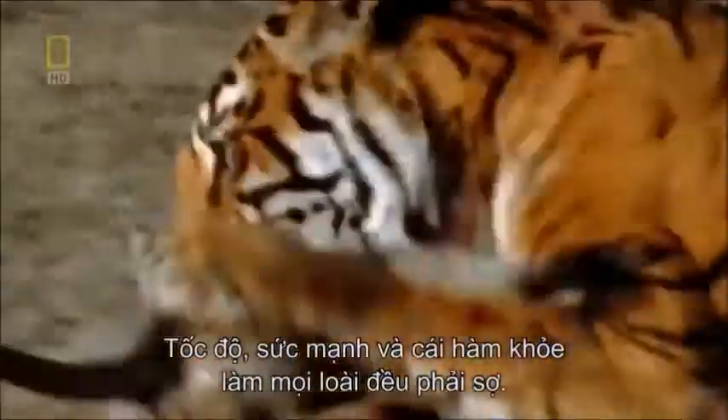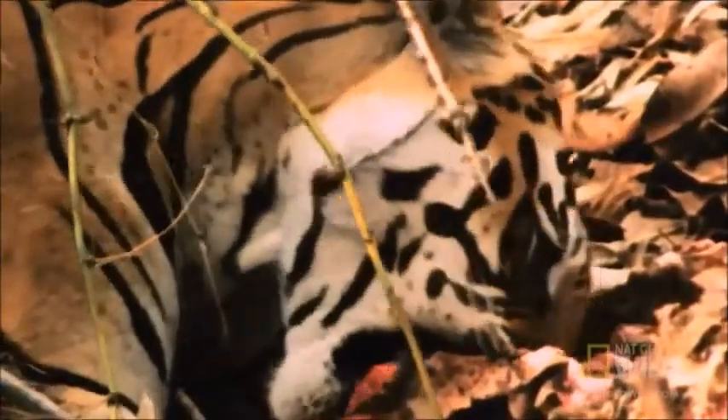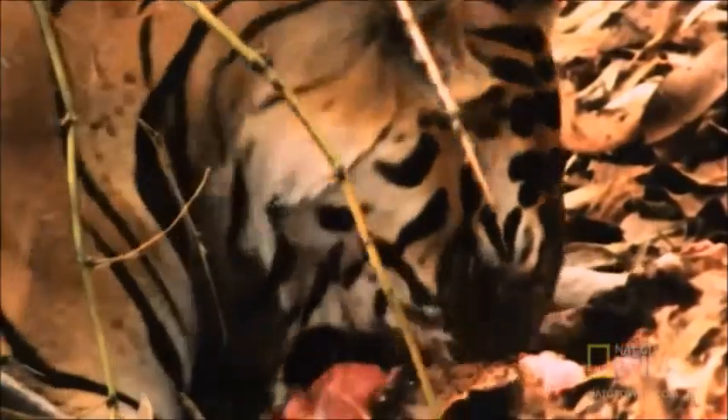Even though tigers are huge meat eaters, they can go several days without eating after consuming 60 pounds of meat at a time. Although tigers can comfortably fast for several days, they starve more quickly than other animals due to their immense size. The Bengal tiger's 3-inch teeth help them hunt and accomplish this.